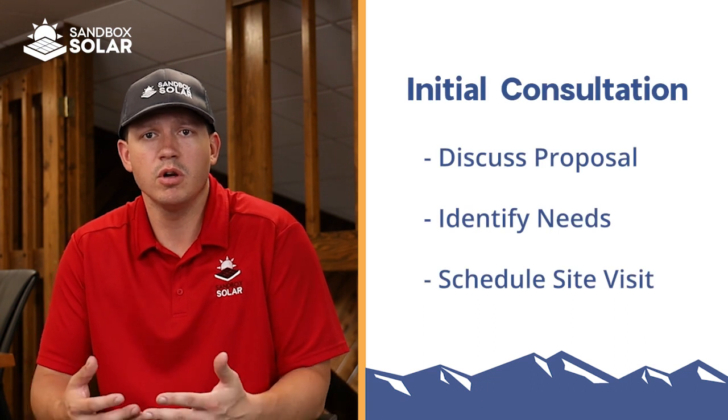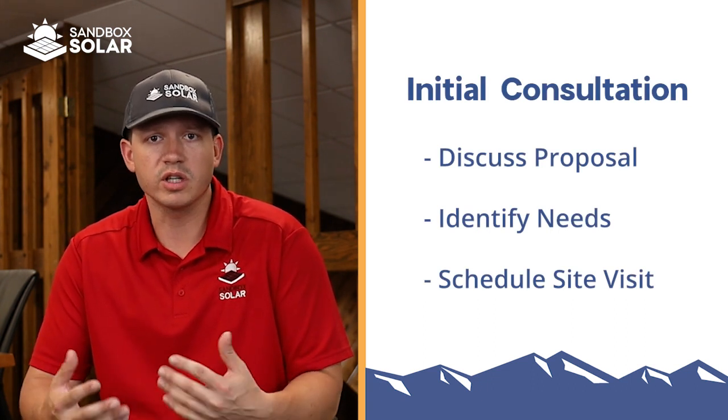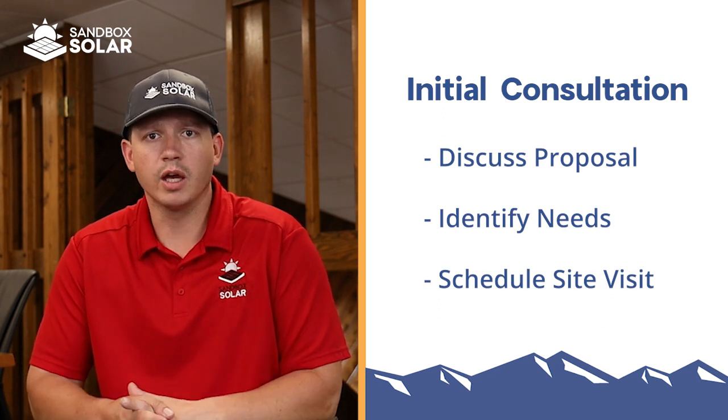My name is Justin. I'm the sales manager here at Sandbox Solar. I've been with the company coming up on five years now. My role here at the company will be to contact you folks, give a general introduction, and discuss what your interests are and make sure we meet your needs for the project. I'll create an initial sales proposal for you and schedule a virtual consultation meeting to discuss the project with you. I can share my design software to show you exactly what we're looking at with the array on the roof and walk through the entire process to make sure we meet your needs each step of the way.